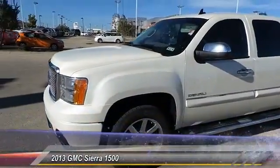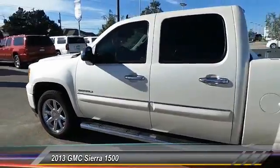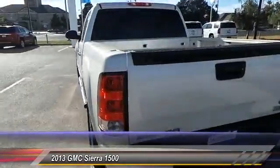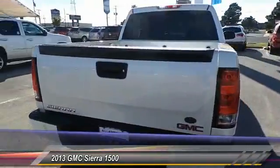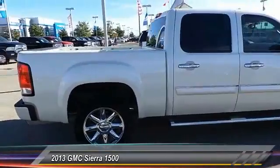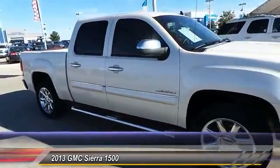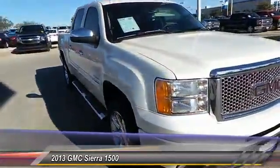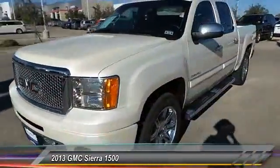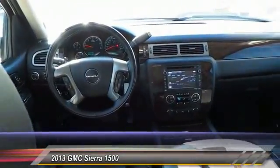The 2013 Sierra 1500 offers a five-star frontal and side crash test rating and a combination of mechanics and aerodynamics that give it better conventional V8 fuel economy than any competitor. The Sierra 1500 now comes standard with a Vortex 6.2 liter and 5.3 liter V8 engine and an electronically controlled six-speed automatic transmission that combines high max hauling capability with precise control.